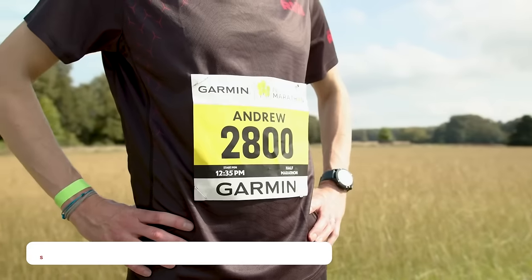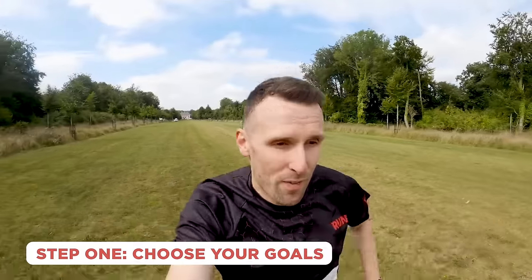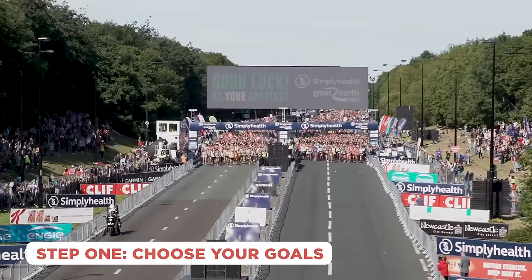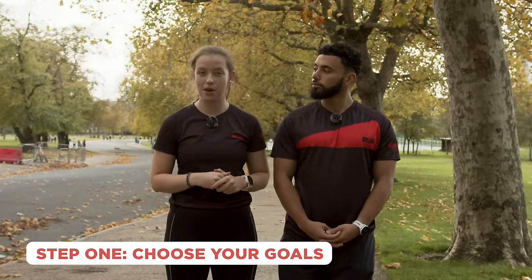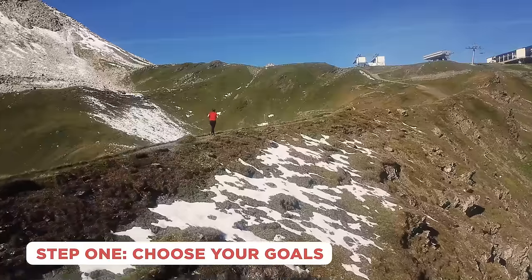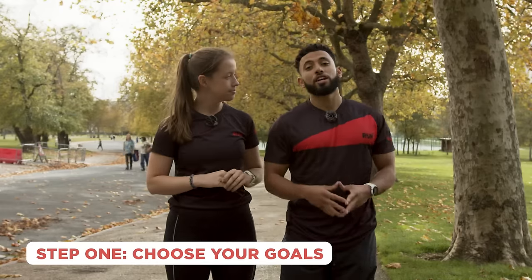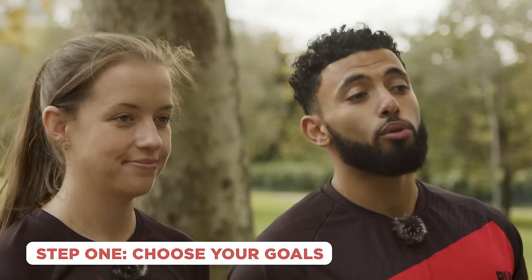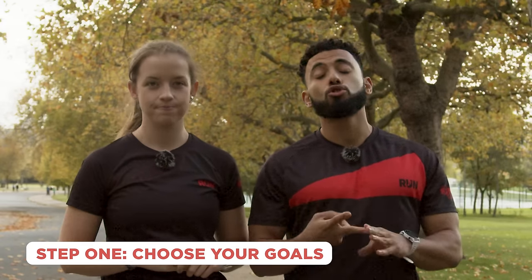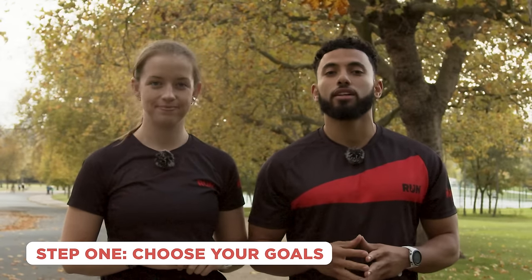If you're considering a half marathon, step one is to choose your end goals — these are what you're doing and how you're doing it. Do you want to run a fast time on a flat course, take on a trail half marathon where your goal is just to complete it, or simply head out on your own to cover the 13.1 miles? Whatever your reason, setting goals is so important for structuring your training and providing motivation to get your runs in each week.